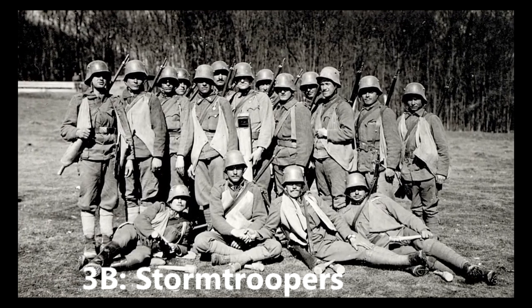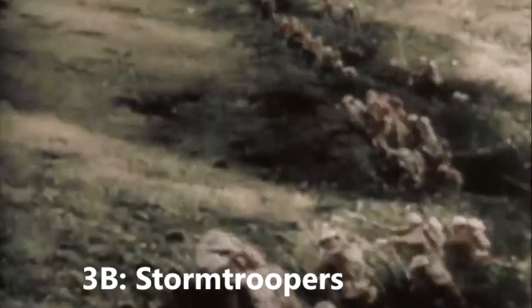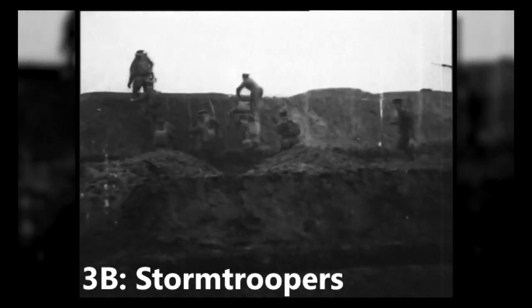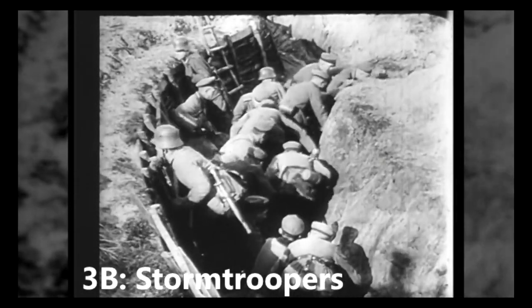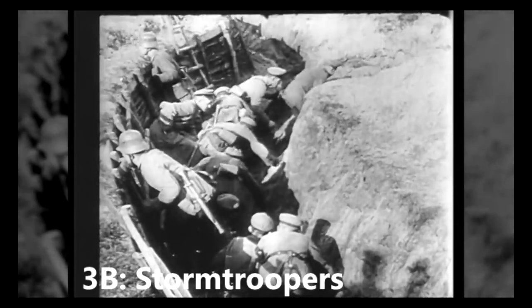Stormtroopers. A tactic first used by the Germans to try and break enemy lines were the stormtroopers. These were better equipped and better trained men attacking in smaller, faster groups, instead of having masses of troops marched in lines. The stormtroopers often used flamethrowers and machine guns to assist them. They would take the enemy by surprise, bypass strong points, and attack the weakest part of an enemy's line directly. The new tactic would become commonplace across the war.